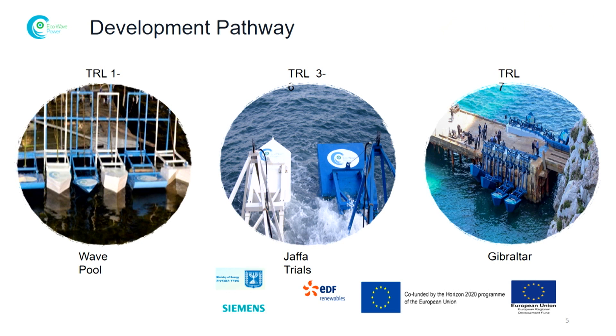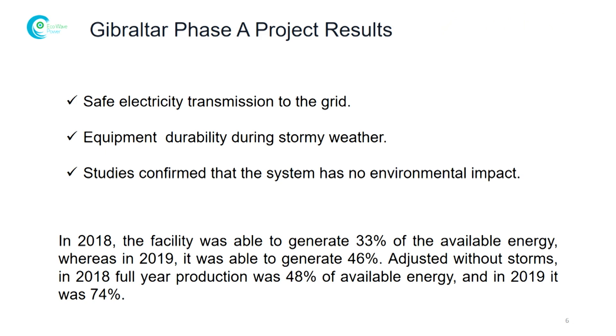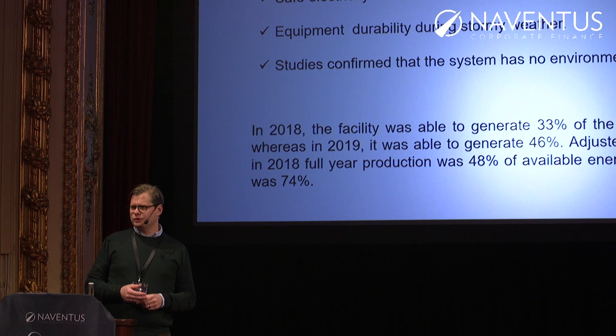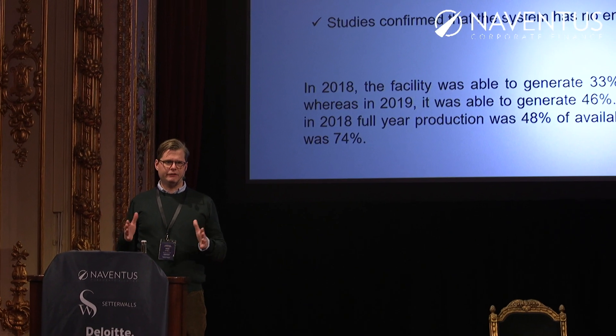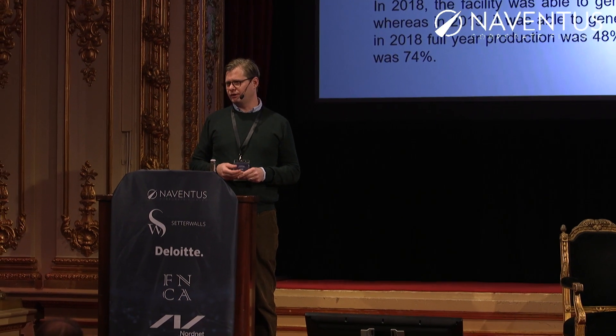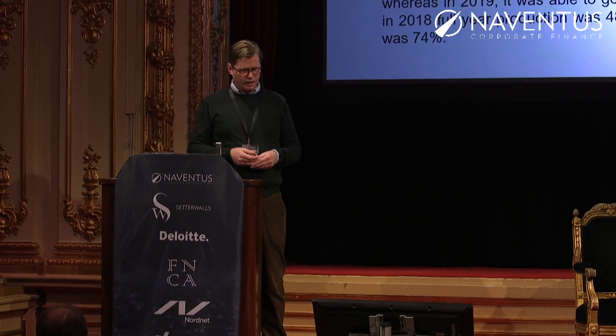Here you can see some images of the different projects that we have been running. With the last project in Gibraltar, what we wanted to prove was that we could safely build and connect this system to the grid without breaking the grid. We also wanted to safely operate the system for a number of years.